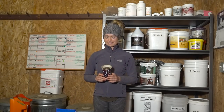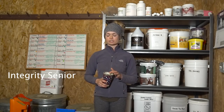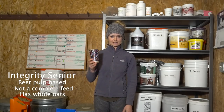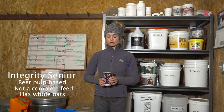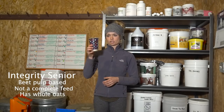Last but not least, I have Integrity Senior. It is a textured, beet pulp based feed — not a complete feed. This is for Roman. This is about how much he gets each feeding, which is quite small — he's a very easy keeper. It has whole oats in it, so it's not one I would feed any of my other horses, but Roman's been on this for a very long time and he does really well on it.